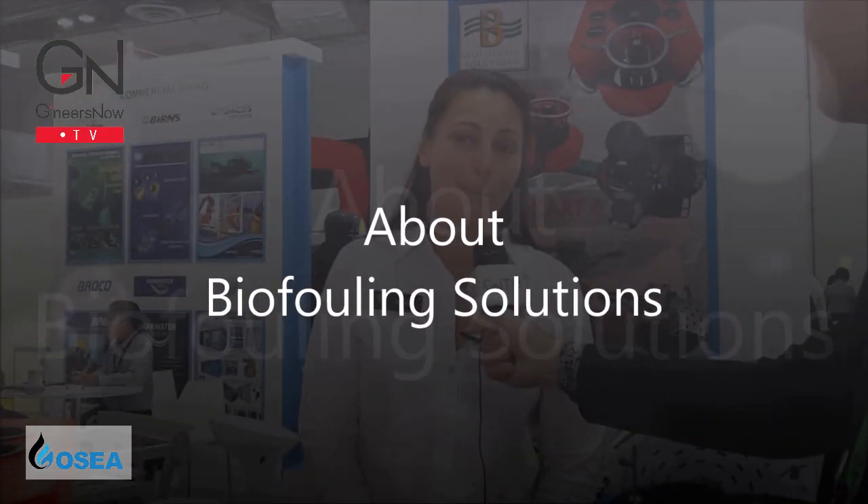Our company is called Biofouling Solutions and we specialise in the management of biofouling and marine invasive species. We're here displaying our new products which are used to basically manage biofouling in the shipping industry on ships' hulls.